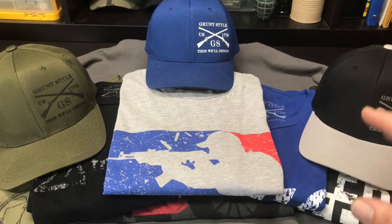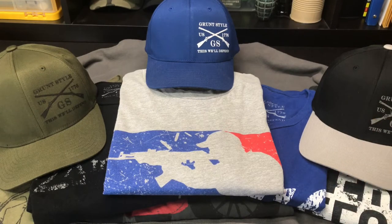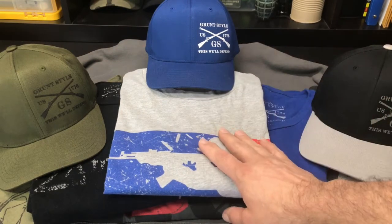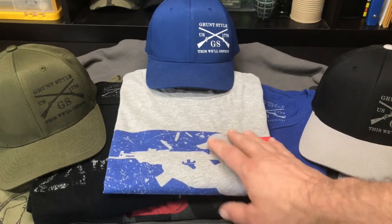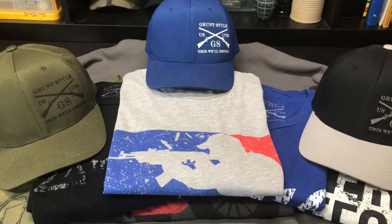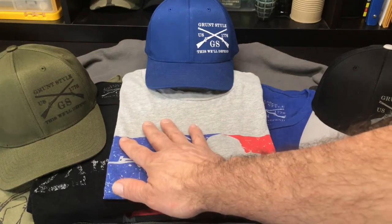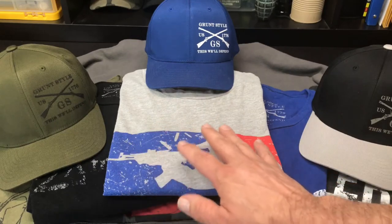First of all, Grunt Style is an American company made up of a lot of veterans. You can tell by their clothing — they have a sense of humor. They've got a lot of apparel; they started out with a smaller inventory but they have grown. Now they've got hoodies, t-shirts, pants, shorts for men and women, hats, patches, gear — just all kinds of stuff. I'd say they range from somewhat affordable to higher priced.